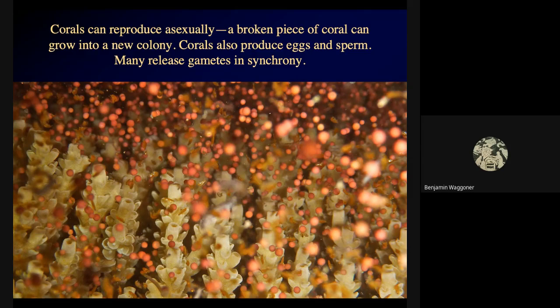Coral reefs, as they grow, have growth rings similar to trees. In fact, you can date pieces of coral and use chemical signals from pieces of coral to measure changes in environmental conditions year by year, much the same way you could do with growth rings.